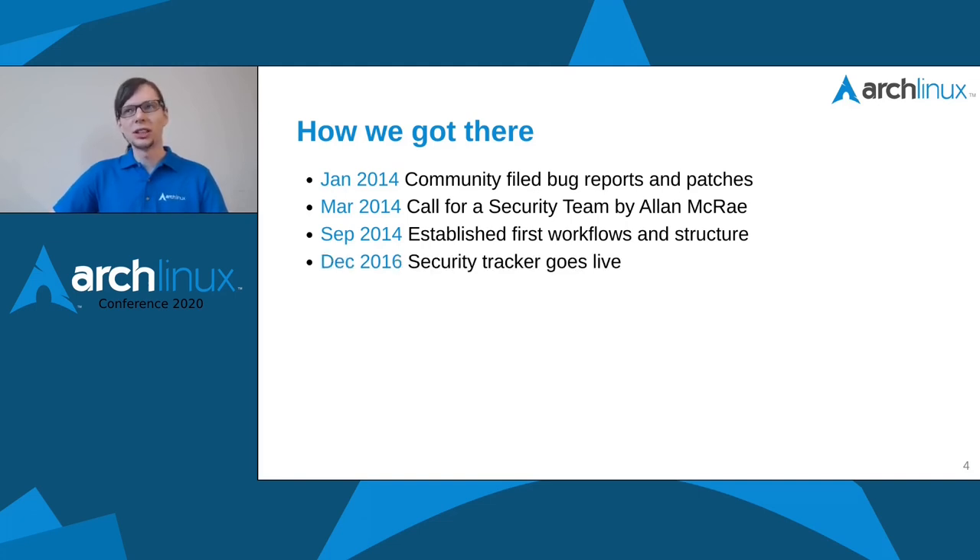It took over two years to finally come up with our own platform to coordinate all the work. Around December 2016 — quite specifically December 2016, I still remember because I made the big release during CCC, the annual conference at the end of the year — it helped us streamline all our work. This September we had our sixth birthday, which I'm really proud of.